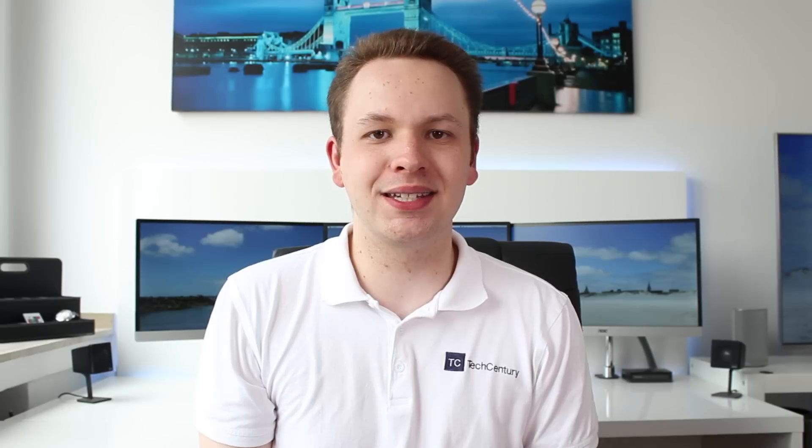Hi guys, how are you doing? This is WeFrontechSensury and a couple of days ago Apple announced at WWDC iOS 8, so in this video I'm going to show you my top 5 features of the new mobile operating system. Let's get started after the intro.